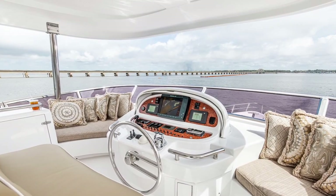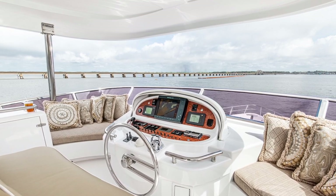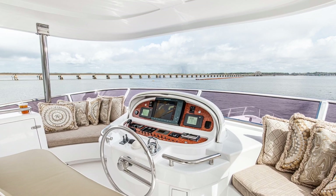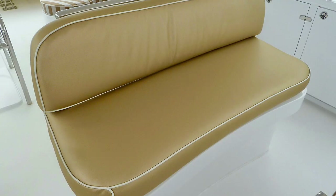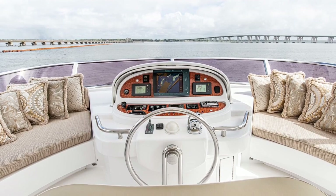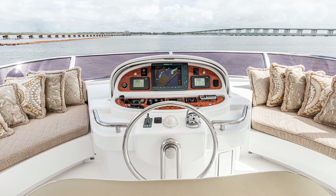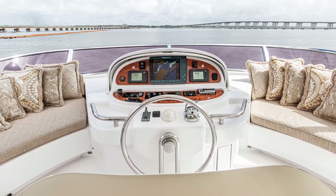Now let's turn our attention to the helm. Fully equipped with all the ship's systems, the entire dash has a built-in sliding cover that protects it from the sun's UV rays. What makes her so easy to drive is that beautiful oversized ship's wheel. A brilliant feature is how Horizon made conversational seating on both sides of the helm, so the captain isn't stuck alone at the helm while there's a party in the back.